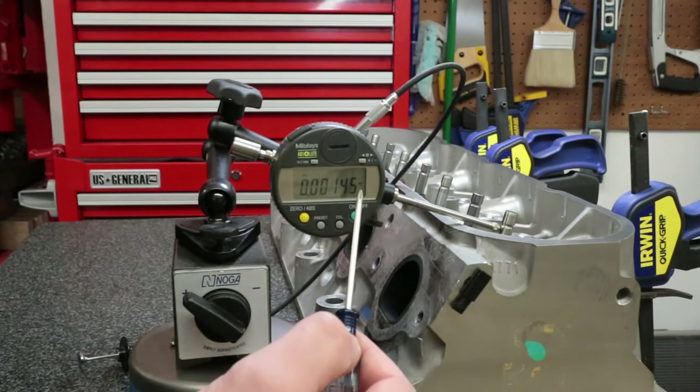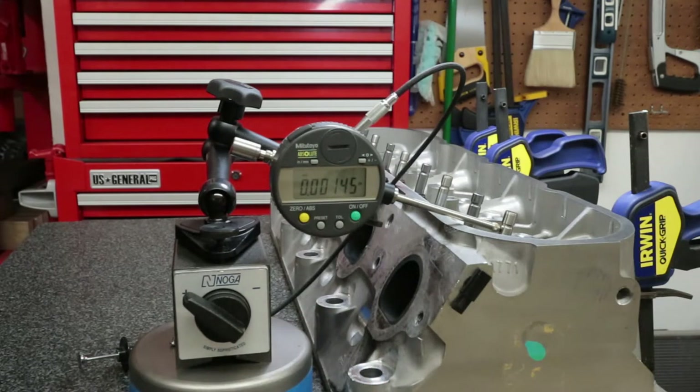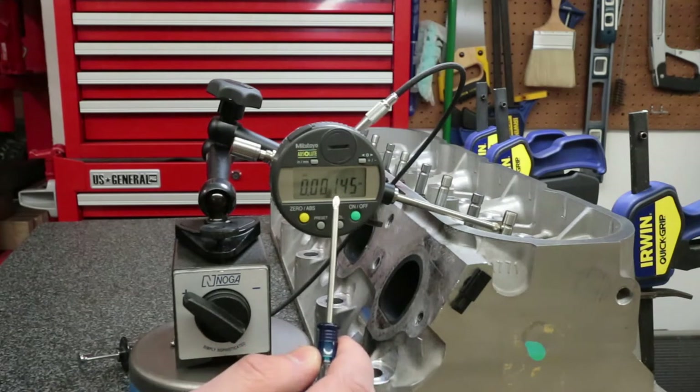This is a very sensitive indicator, so don't worry about the last digit — the fifth decimal place is 50 millionths. Just focus on the third and fourth digits.